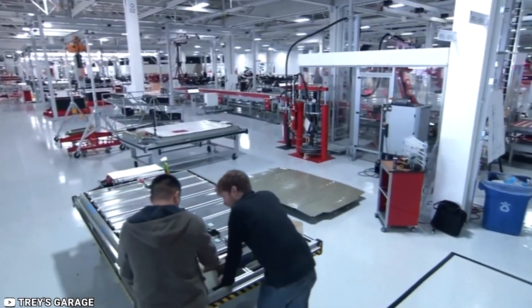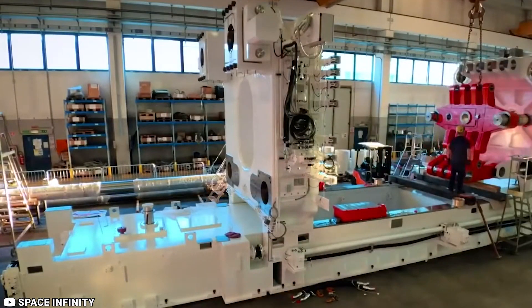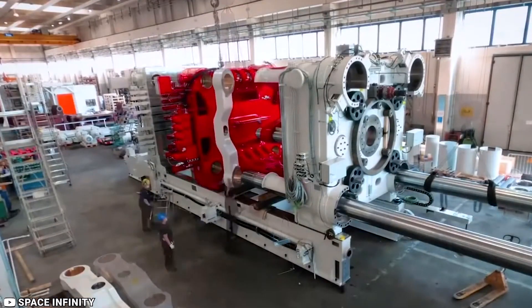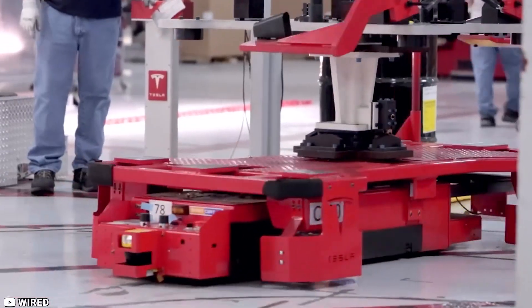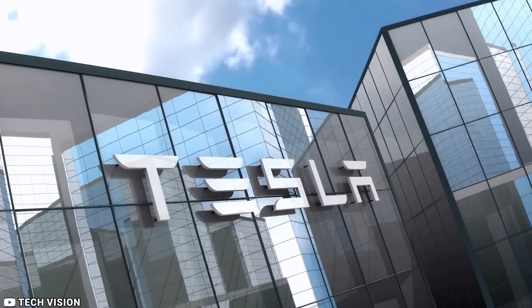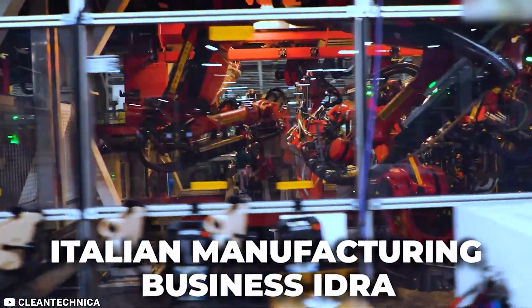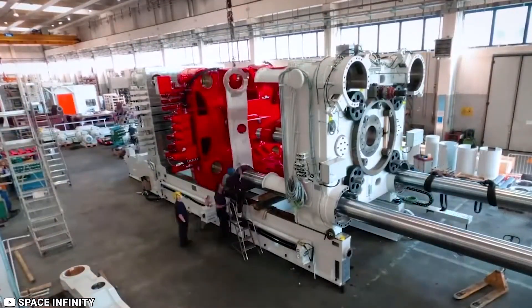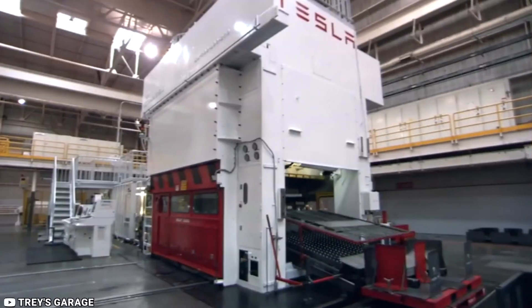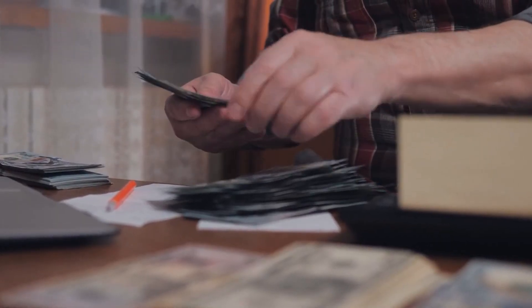Tesla has made huge investments in its Gigafactory and will continue to do so. The largest die-casting machine currently in use is the Gigapress. It shouldn't come as a surprise to find Gigapresses in Tesla's plants, since the company loves undertaking ambitious projects. They are manufactured by the Italian manufacturing business Idra, and Tesla has been a long-time customer. The investment in this technology has allowed Tesla to improve production efficiency and reduce costs.